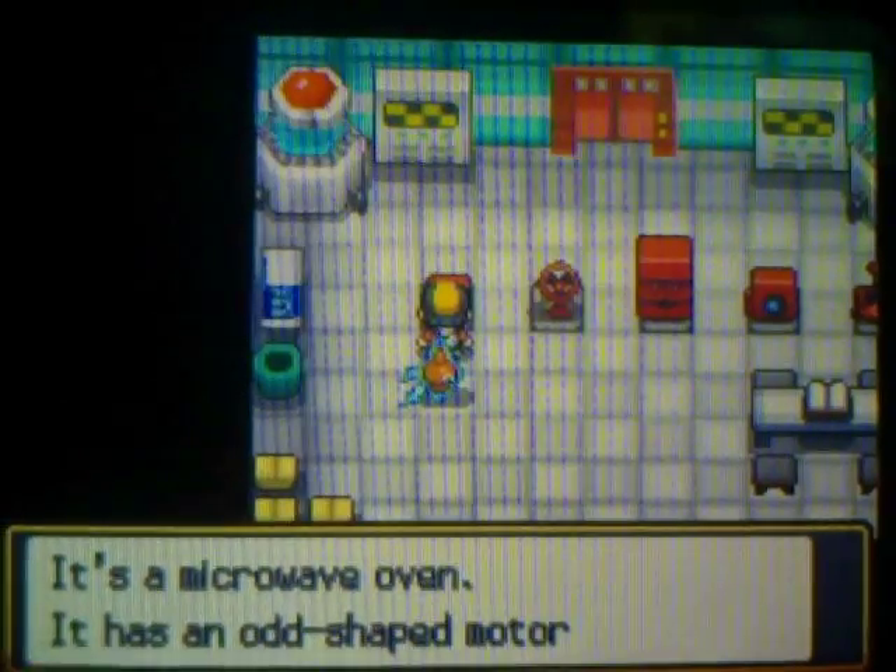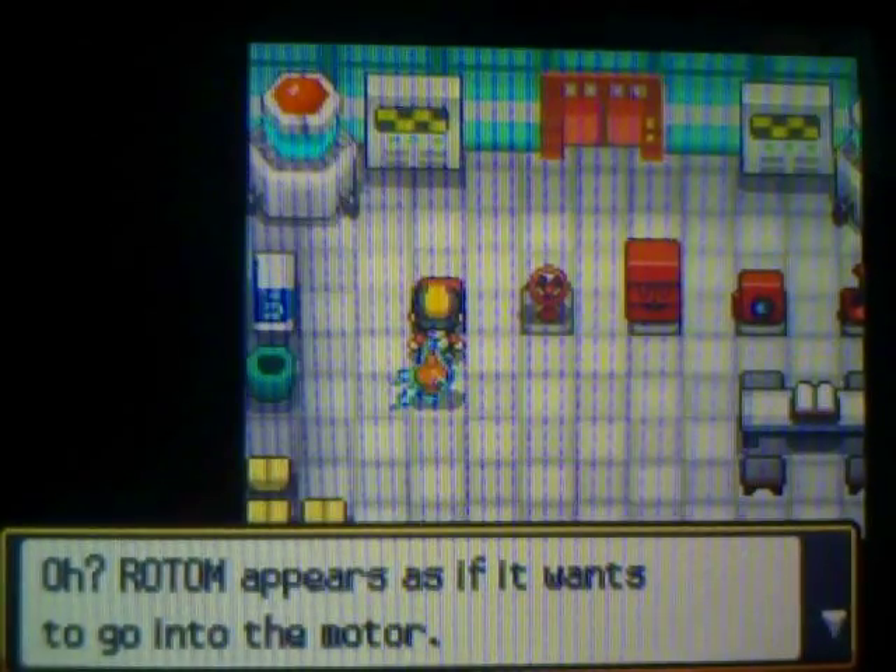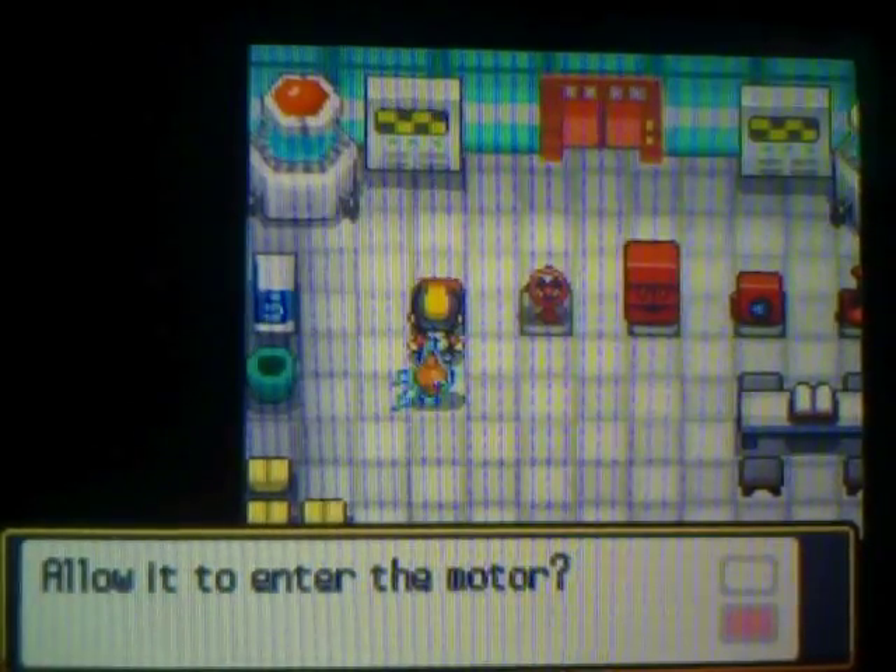Well, that sucks, doesn't it? Let's check out these appliances right here. It's a microwave oven. It has an odd-shaped motor on it. Rotom appears to want to go into the motor — allow it to enter the motor.